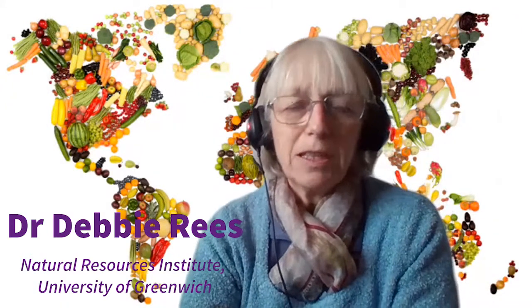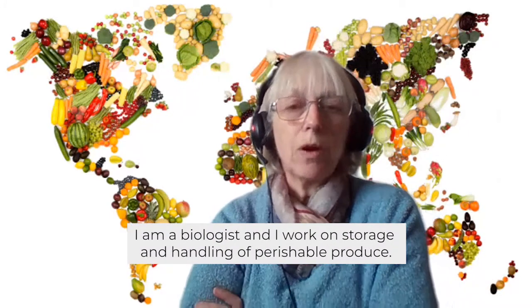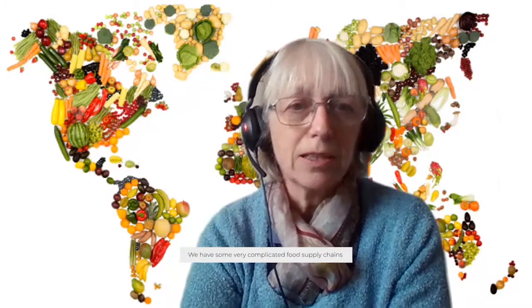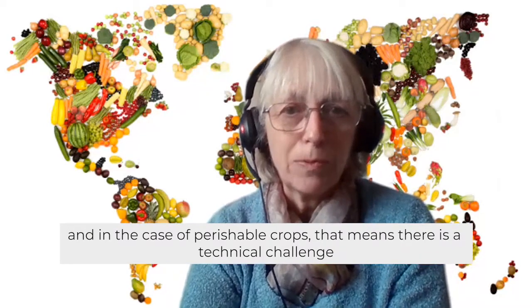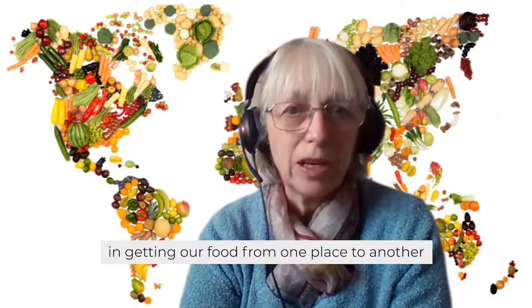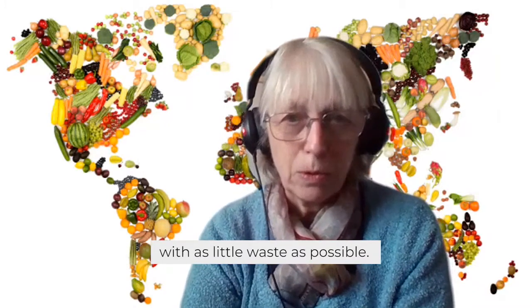Hi, my name is Debbie Rees. I'm a biologist and I work on storage and handling of perishable produce. We have some very complicated food supply chains, and in the case of perishable crops, that means there is quite a technical challenge in getting our food from one place to another with as little waste as possible.